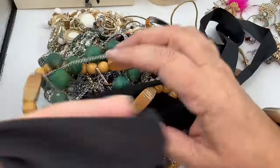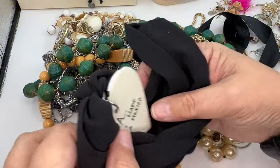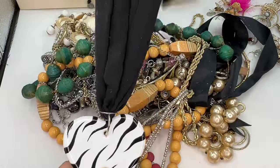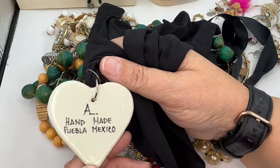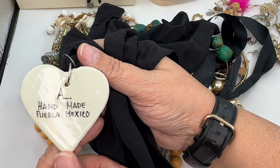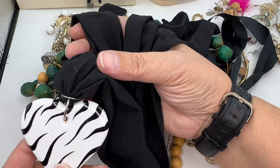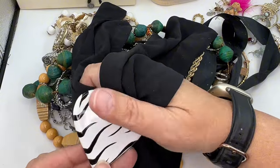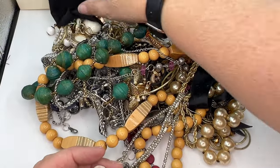I don't know what this big black piece is, but we need to get it out. It feels like a scarf — I guess you would tie it around your neck. It's got this tiger-striped heart, which is pretty cool, and it's marked 'Handmade, Puebla, Mexico.' That's kind of cool. I'm going to put that in the yes pile and check more into it later.